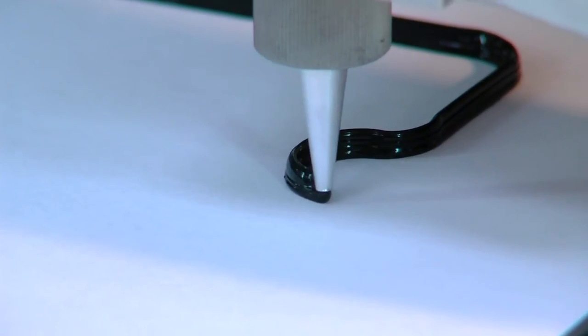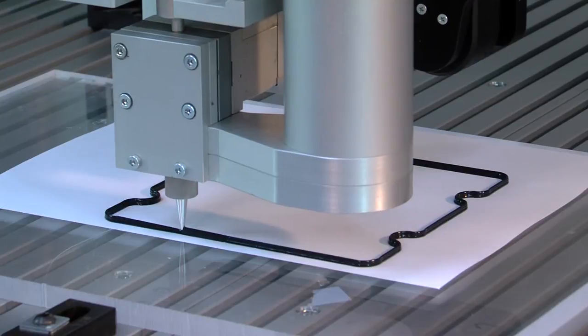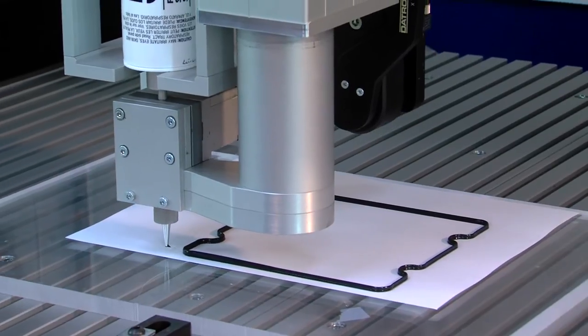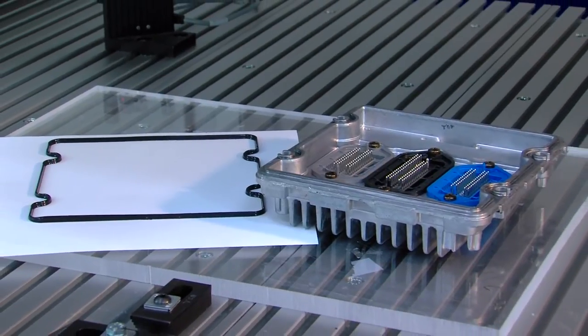This piece of equipment allows for precise, repeatable dispensing of adhesives on parts to optimize the location and amount for each individual component, along with dispensing on complex geometric parts. This allows the user to use less product, incorporating materials that are less costly, easier to manufacture, and lighter than historically used materials.